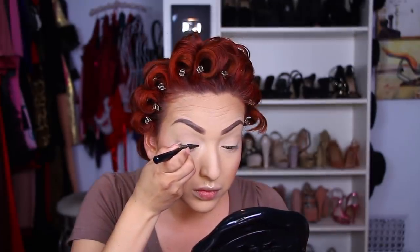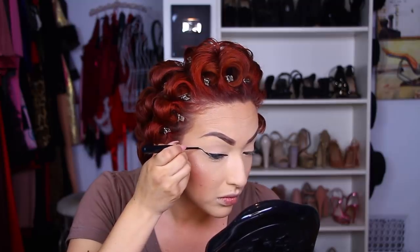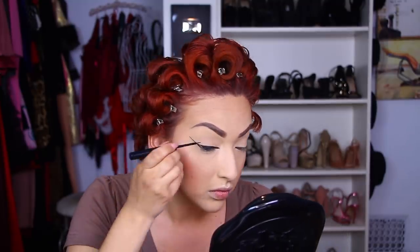Now going in with my NYX Cosmetics matte liquid liner, I'm going to apply my eyeliner. And because I'm not wearing eyeshadow today, I'm going to make my eyeliner pretty dramatic.